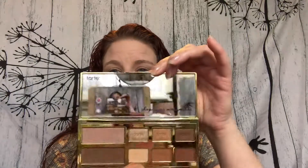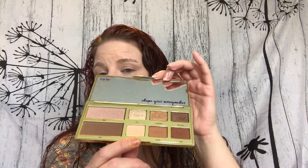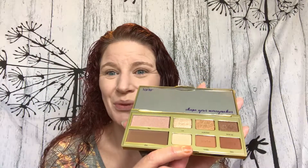For bronzer I'm going to use this new palette. It is Tarte — this is the Shape Your Moneymaker palette. The packaging is very reflective, the inside has a mirror, and it says 'shape your moneymaker.' I'm going to use the bronzer, which is kind of scary because it looks really really dark to me. So I'm going to use my Luxie stippling brush and attempt to go in lightly to kind of bronze up. This is very pigmented.